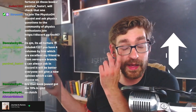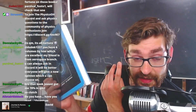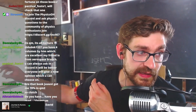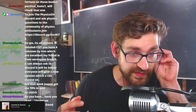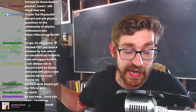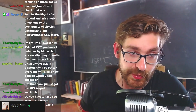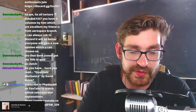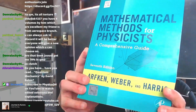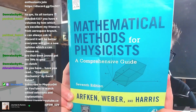Sakurai — I have a video on him and this book specifically on YouTube. There's a video where I talk about his life, his legacy, and what happened with this book, which a lot of people don't know about. When I was an undergraduate, someone told me this was the theoretical physicist's Bible. I don't know if that's true, but this book is really nice.